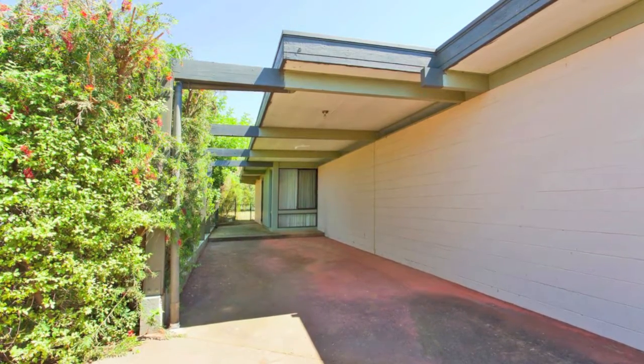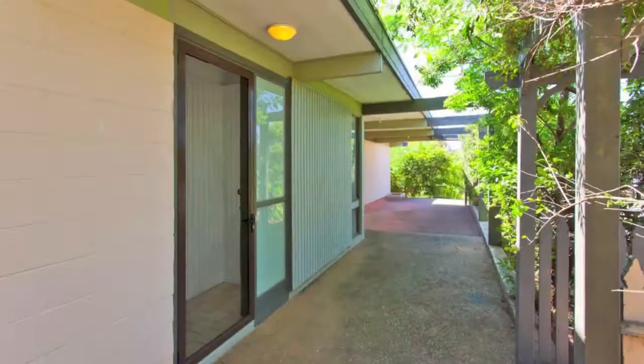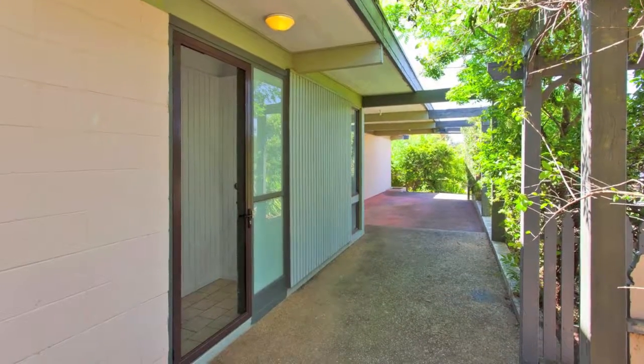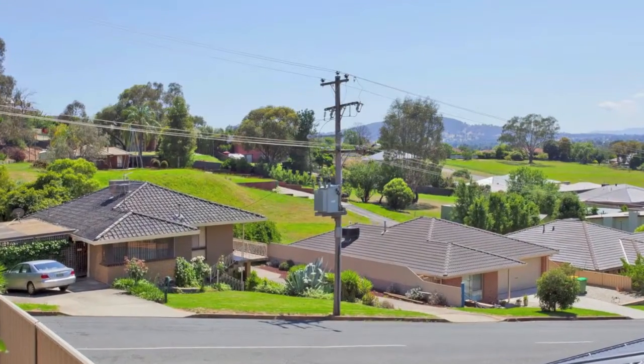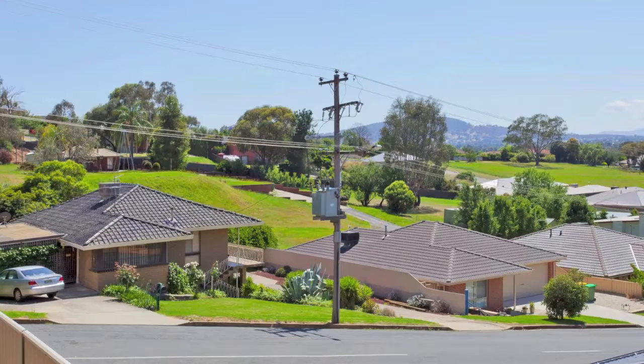Car accommodation consists of a single carport and a tidy, established and easy-to-maintain yard offering ample space for the kids to play. Your real estate journey starts here — this home is well worth inspecting.